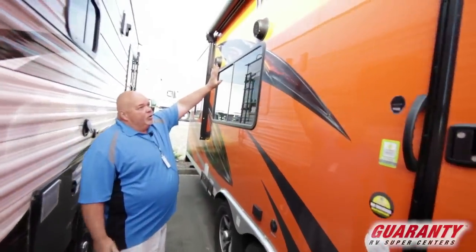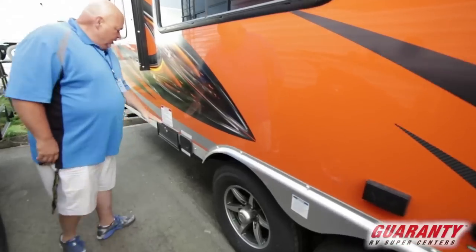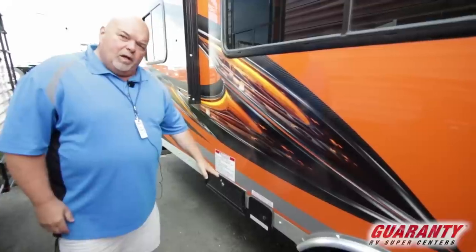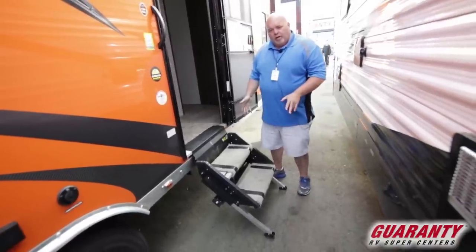Marine grade outdoor speakers and cable and satellite ready. Here is the other half of your filling station — on the other side you can fill up your toys right here. Let's go inside and check this thing out.